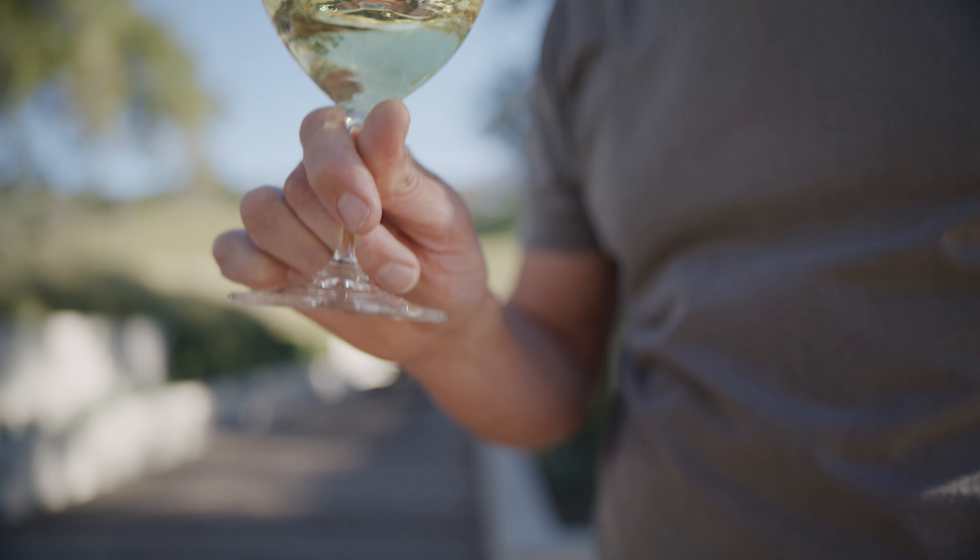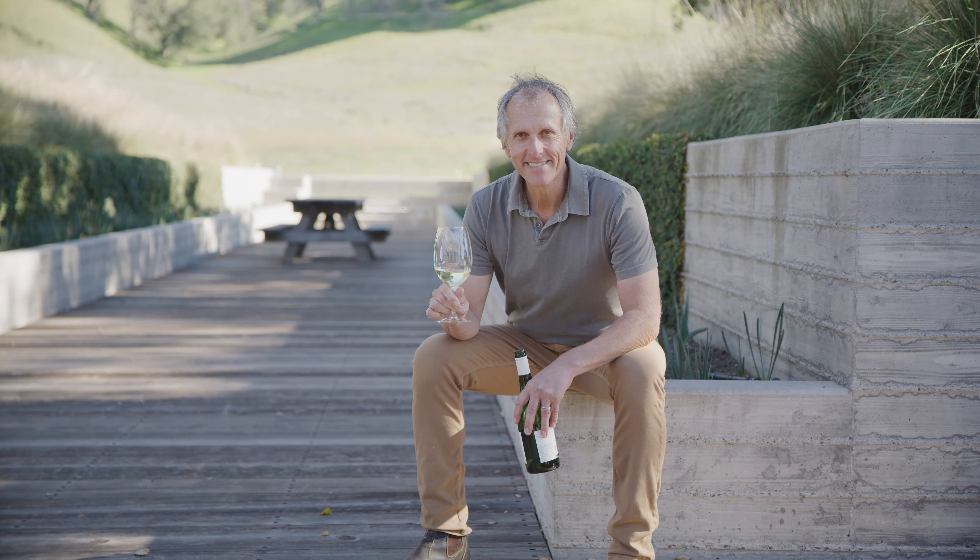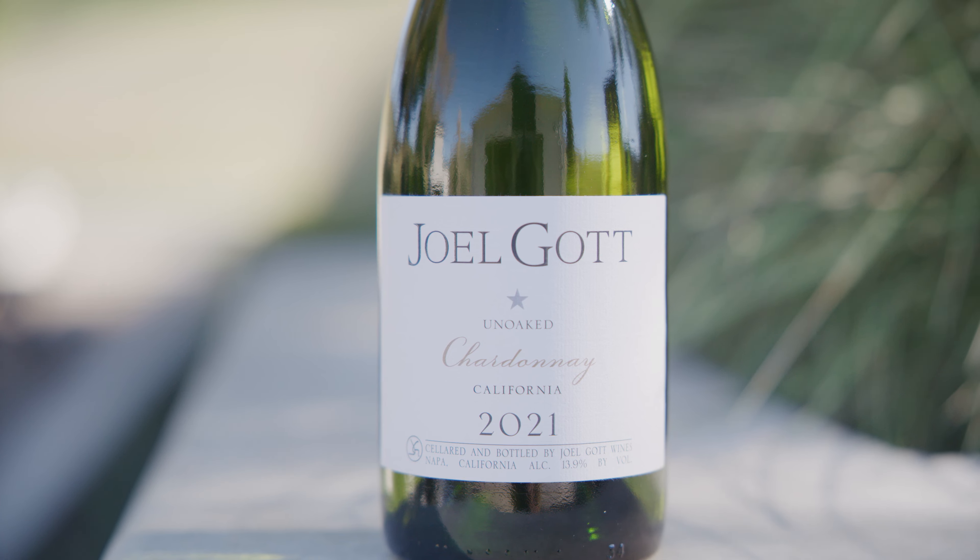The flavors for this wine are great honeydew melon, green apple, nectarine, mandarin, with notes of honeysuckle on the finish. It's super well-balanced. We think you're going to love it — we hope you enjoy it.